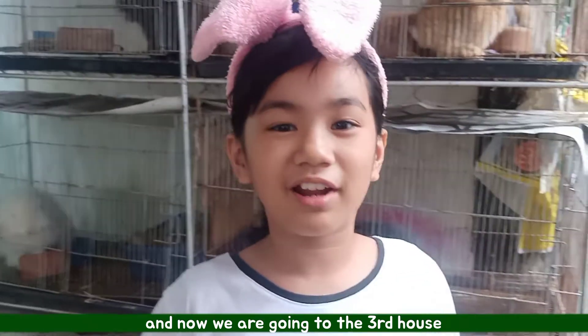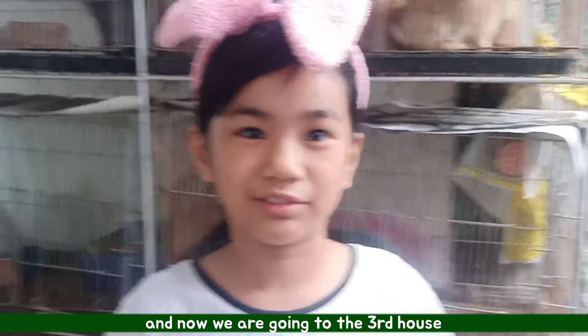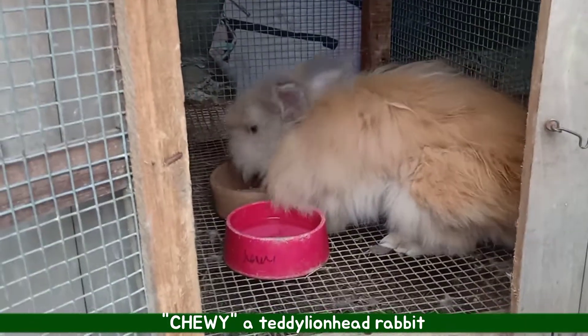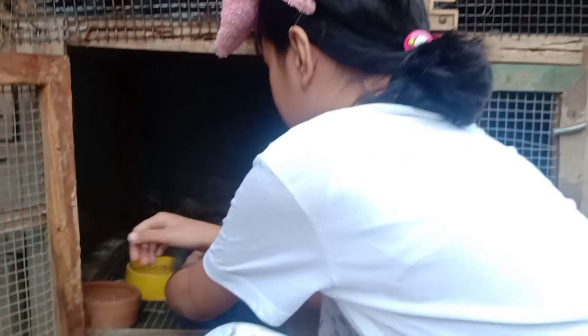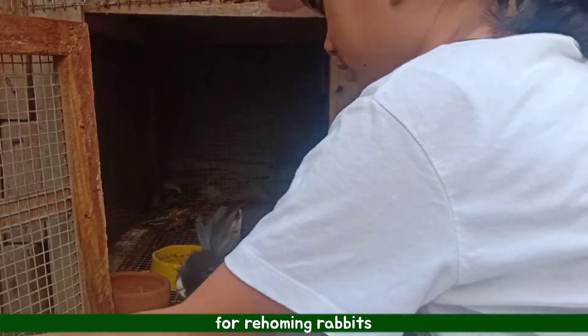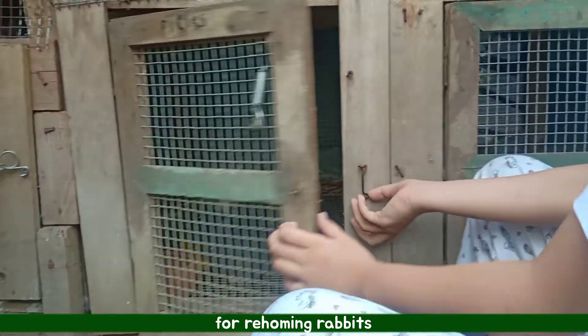And now we are going to the third house. These are the babies.